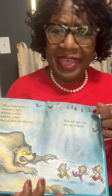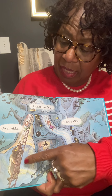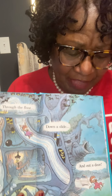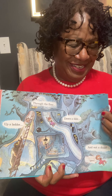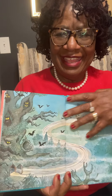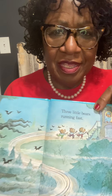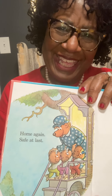Three little bears, how will they ever get out of there? Up a ladder, through the floor, down a slide, and out the door. Up a ladder, three little bears, running fast. Home again, safe at last.